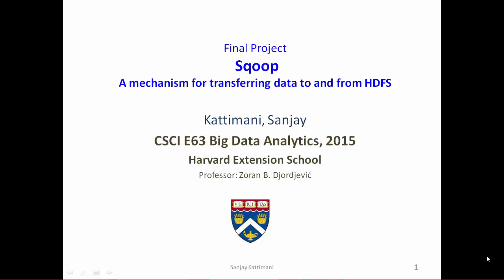Hi, my name is Sanjay Kattimani and my final project for the Big Data Analytics course at Harvard Extension School is Sqoop, a mechanism for transferring data to and from the Hadoop file system.